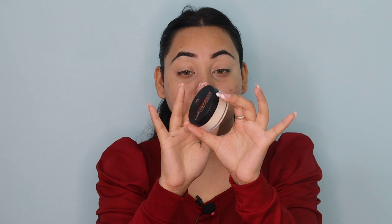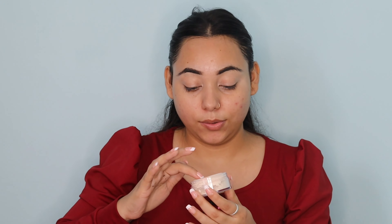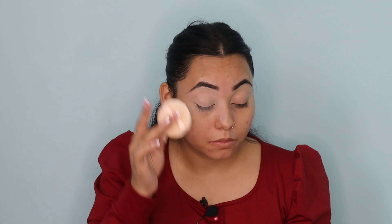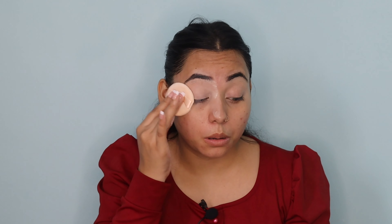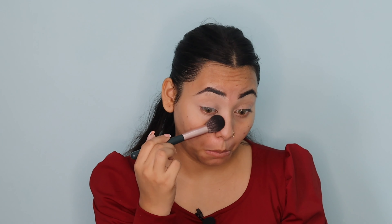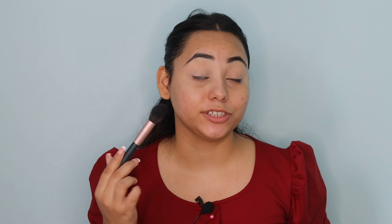You get a very good quality puff with this loose powder. I remove any excess. This loose powder works very well — you can see the difference it makes. It has set the base well and provided good coverage. You can clearly see the difference between without and with loose powder — it has set everything very nicely.